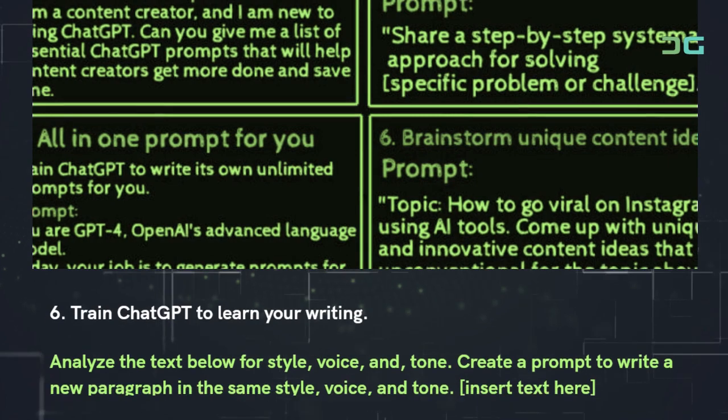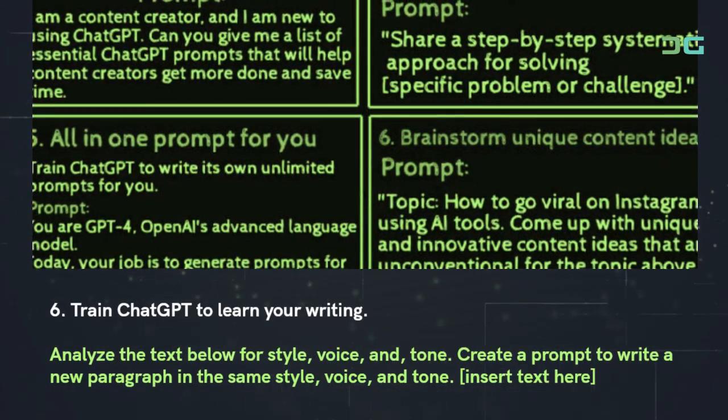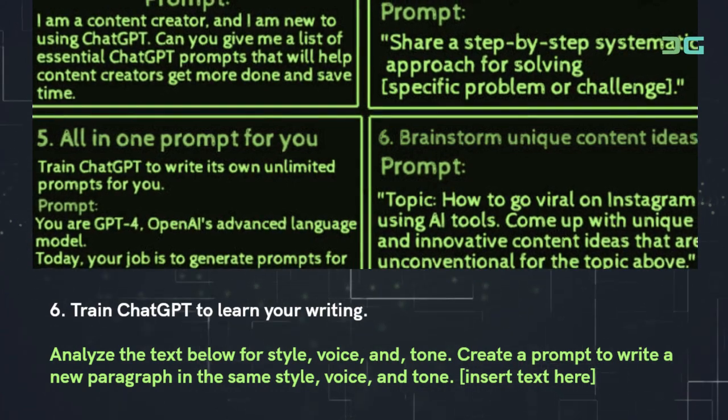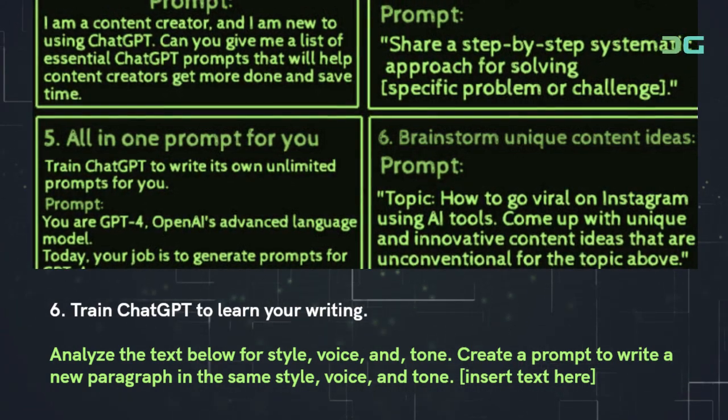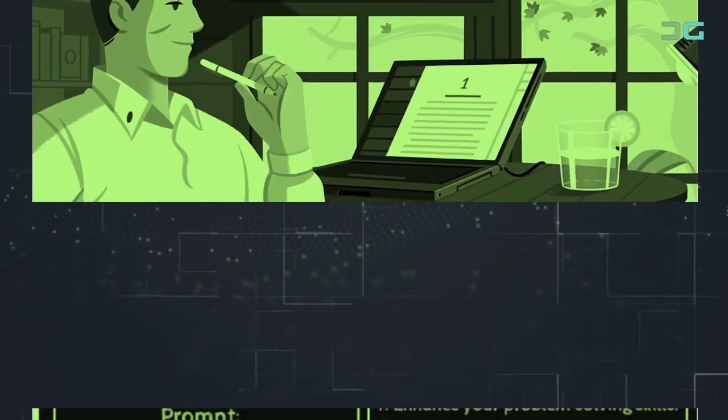Prompt 6: Train ChatGPT to learn your writing. Use: 'Analyze the text below for style, voice, and tone. Create a prompt to write a new paragraph in the same style, voice, and tone. [Insert text here]'